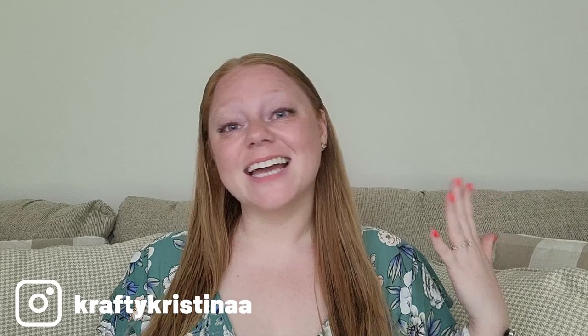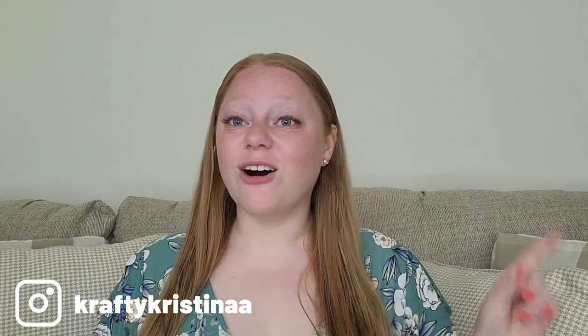Hello and welcome back to the Crafty Kristina YouTube channel. I'm Kristina, I am crafty, and this is a channel where I share all about my knitting and crafting adventures.